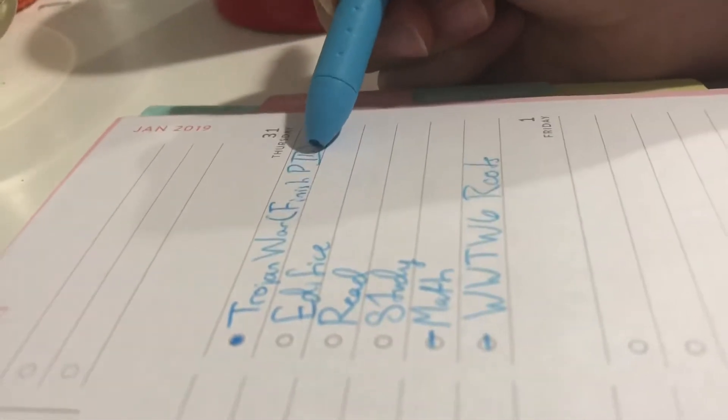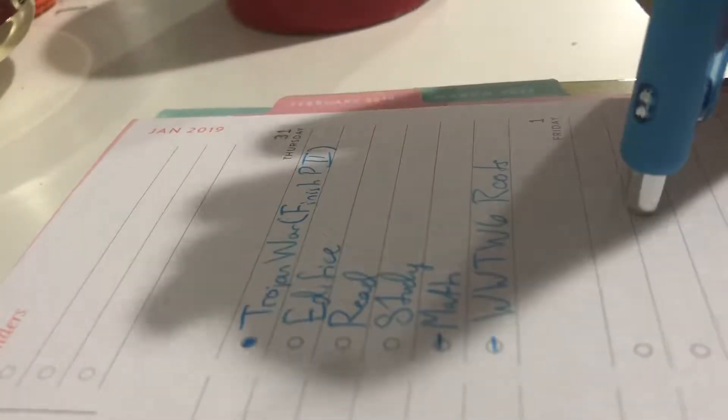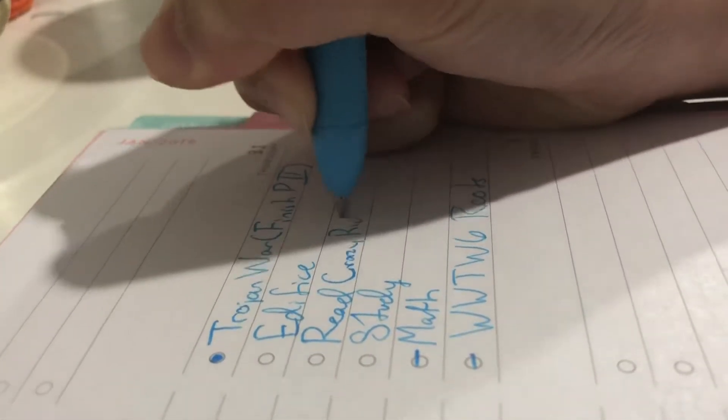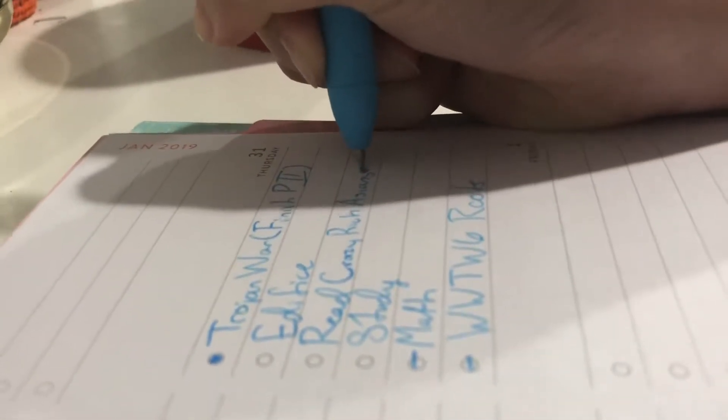Prioritizing is pretty important in the homework realm. How I prioritize is based on three categories: which class it's for, when it's due, and how long it will take. Then I will start with the assignments due the next day. After that, I will study, and finally I will do long-term assignments.